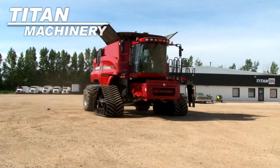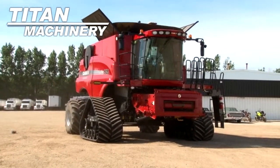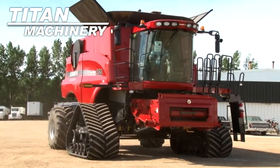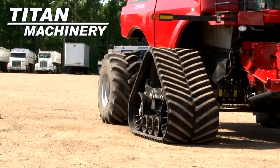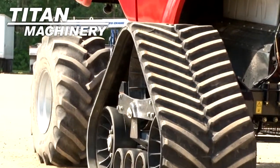Available now at Tight Machinery of Moorhead, we have a 2010 Case IH AF 9120 track combine with 400 separator hours. It has 36 inch tracks. Steering tires are 28 L26s.